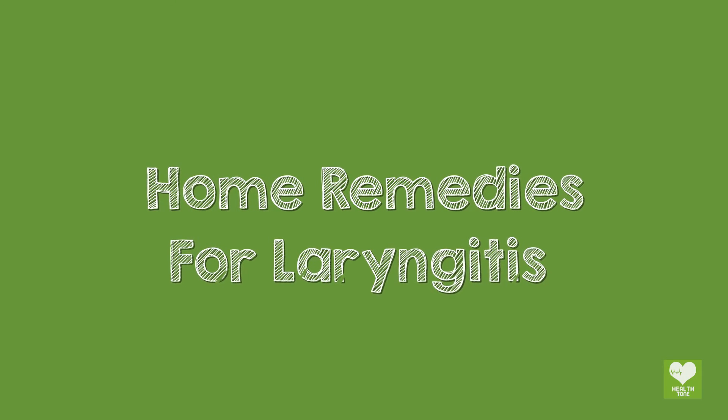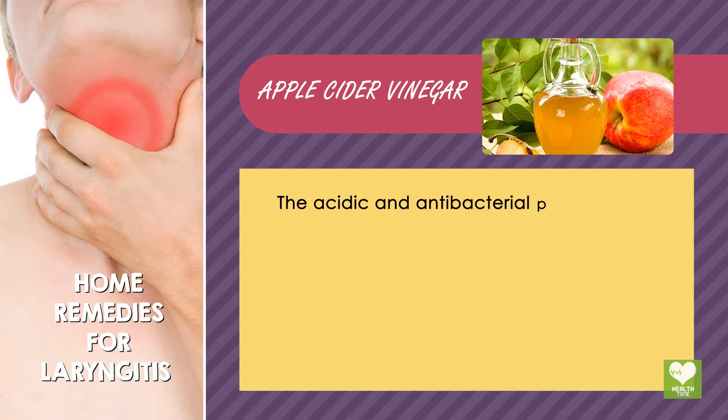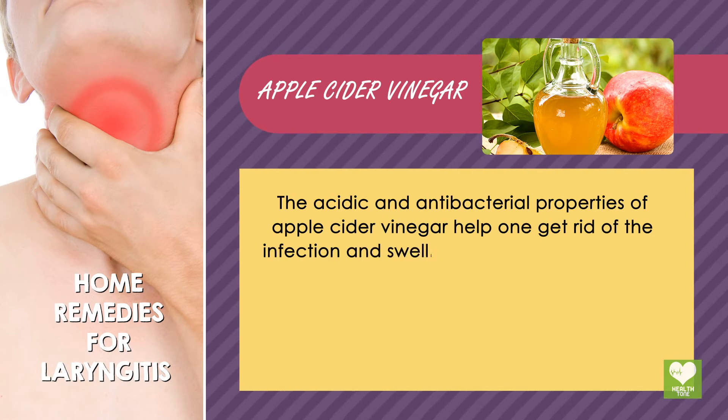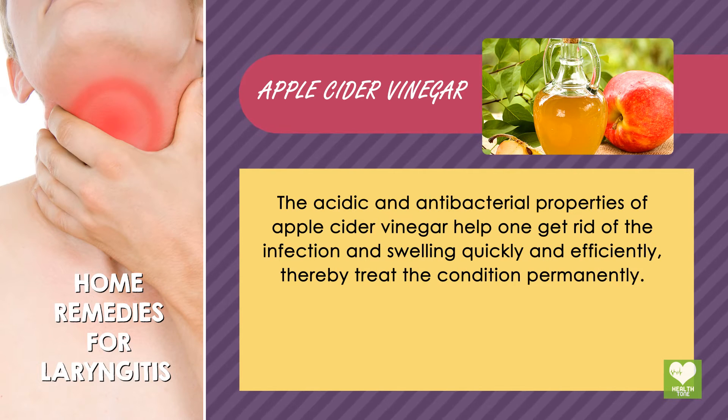Home Remedies for Laryngitis. Apple Cider Vinegar: The acidic and antibacterial properties of apple cider vinegar help one get rid of the infection and swelling quickly and efficiently, thereby treating the condition permanently.